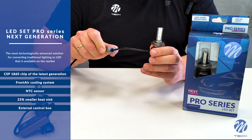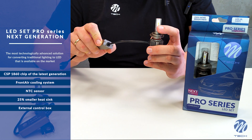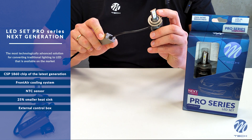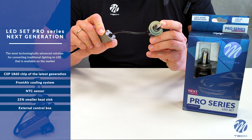The latest generation of CSP1860 chip that provides up to 150% more light compared to the first generation. The front air cooling system which directs up to 20% of the cooled air directly to the chip.